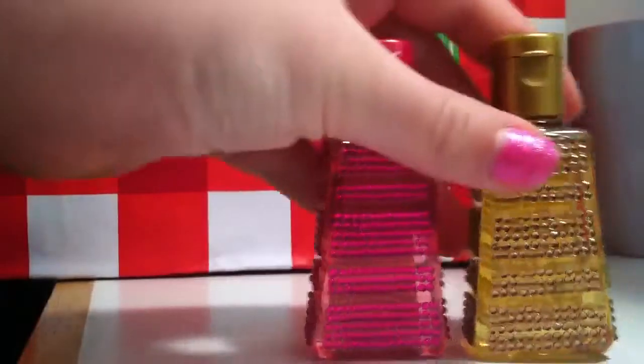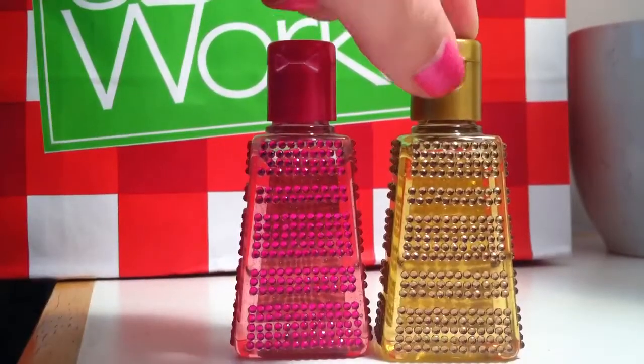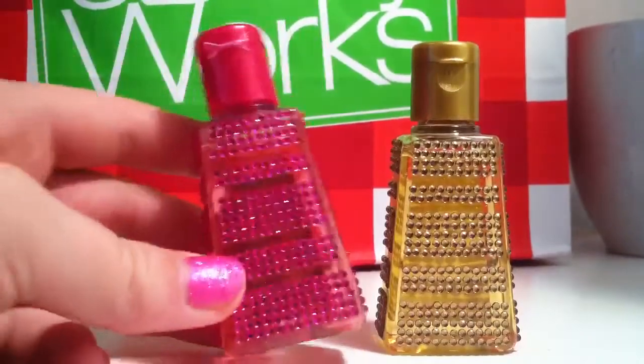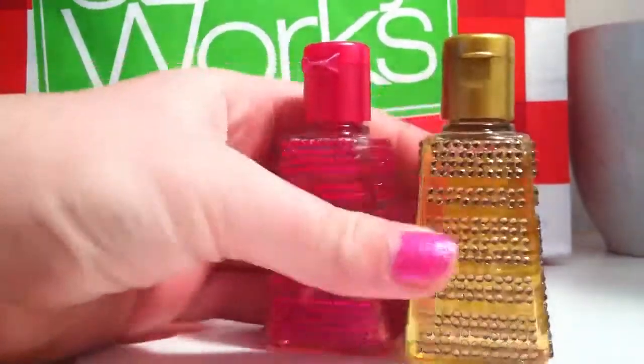Then in the Bejeweled collection, I have Berry Brewing and Golden Vanilla. Golden Vanilla smells like icing and freshness so I like this one. And Berry Brewing smells like berries and I absolutely love the smell of berries.